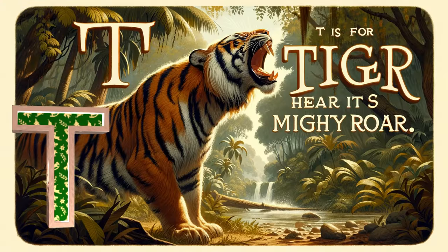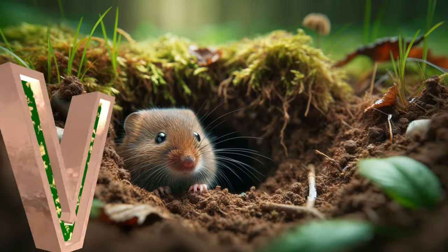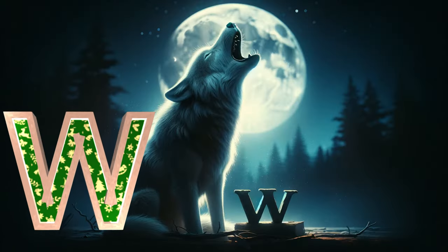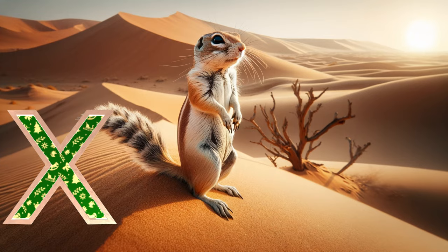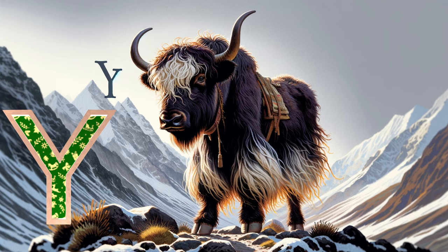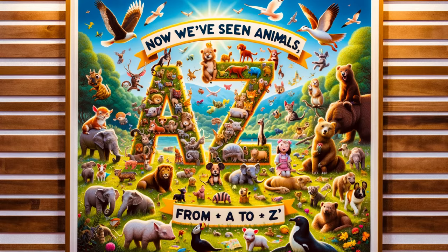T is for tiger, hear its mighty roar. U is for urchin small and round. V is for vole in the ground. W is for wolf howling at the moon. X is for oryx in the desert dune. Y is for yak with a shaggy coat. Z is for zebra with stripes to denote. Now we've seen animals from A to Z.